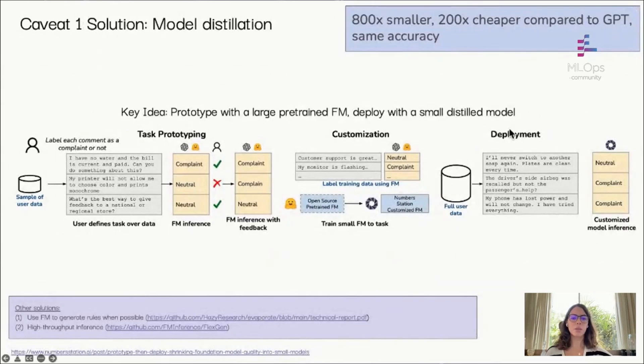How can we address the scale issue? One solution is model distillation: take the large model for prototyping, then use it to teach a smaller model to do the task. This works really well with good prototypes and fine-tuning, bridging the gap between large and smaller distilled models. Another solution is to only use foundation models when truly necessary — if a task is simple enough to solve with a rule, use the model to derive the rules from data rather than calling it for every inference, which is always better than hand-crafting rules.